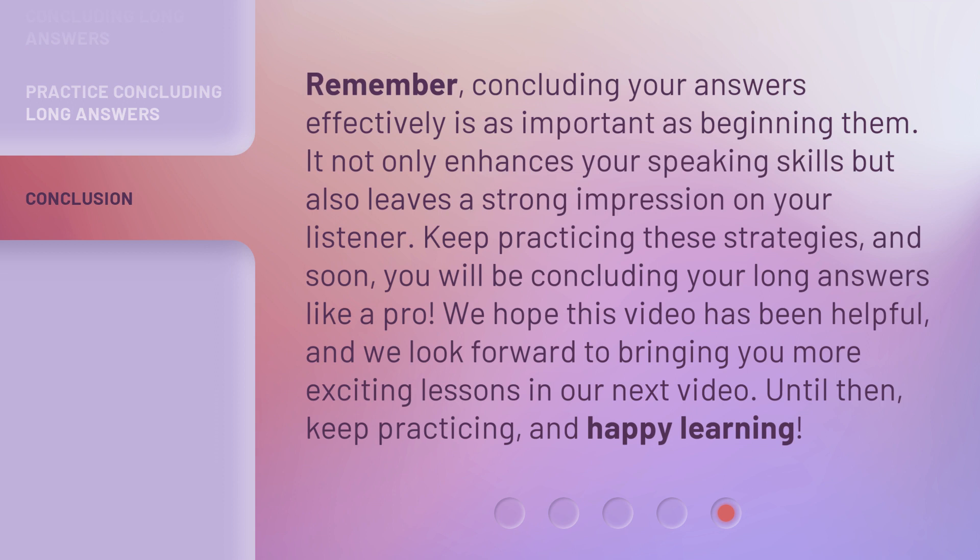Keep practicing these strategies, and soon you will be concluding your long answers like a pro. We hope this video has been helpful, and we look forward to bringing you more exciting lessons in our next video.